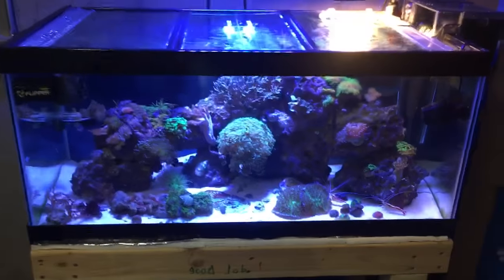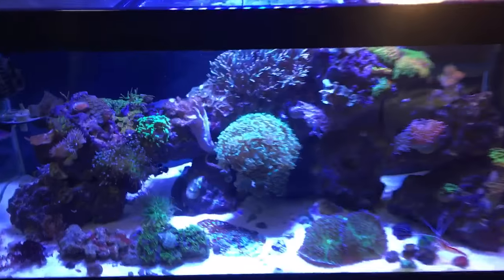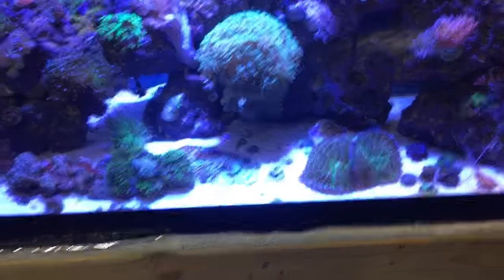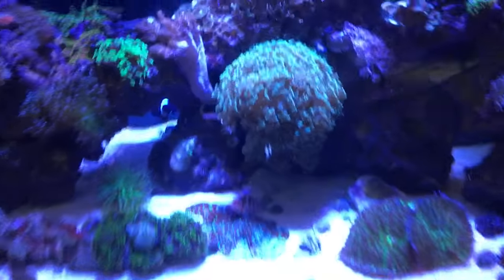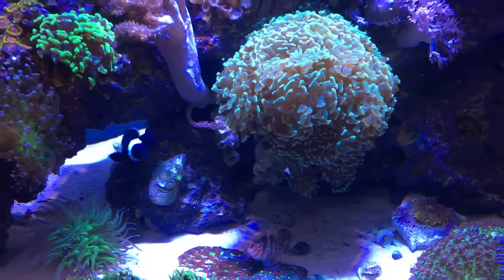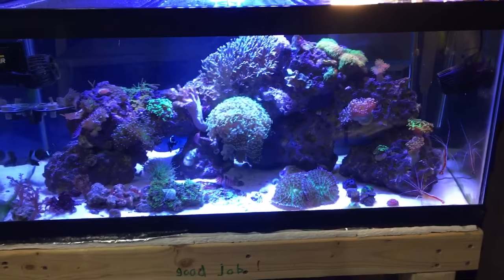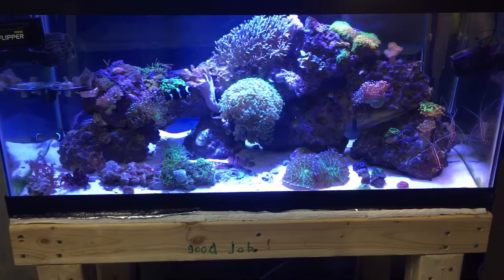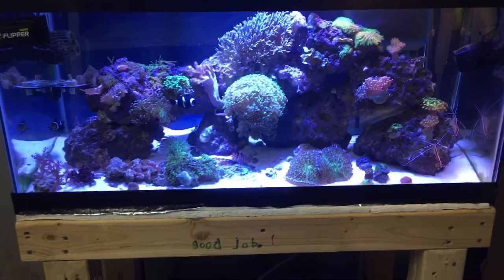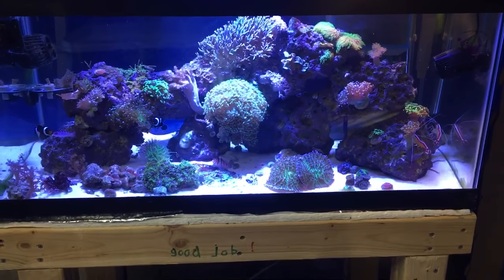That's it for this little Fragriculture update. I just wanted to let you guys know to go check that site out. I'll post a link down below to the Fragriculture Facebook site because it's a really, really cool site. I love being able to bid on corals and see other people bid — and if you really want it, you can grab it. You can sometimes get them for really cheap. It's a great site.